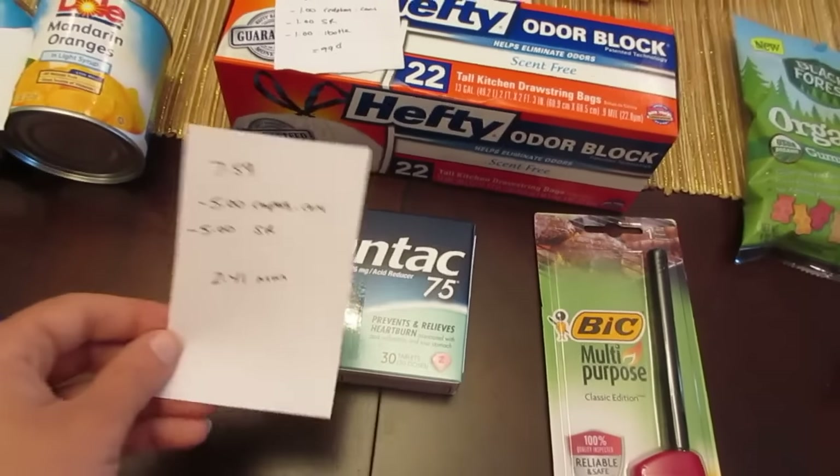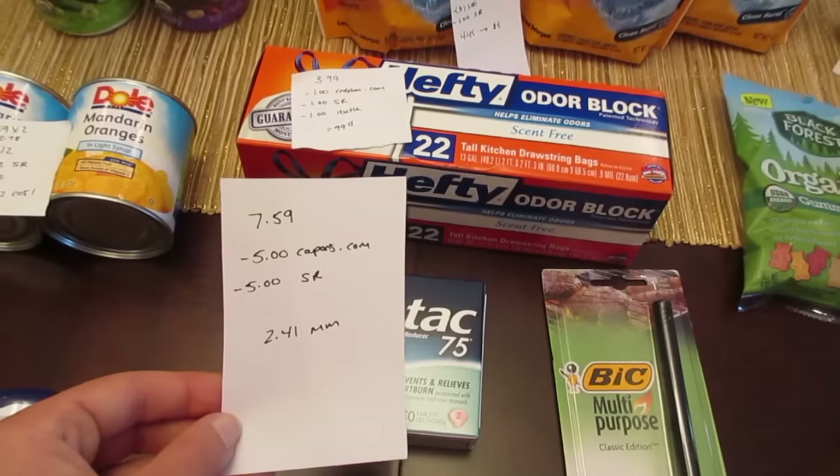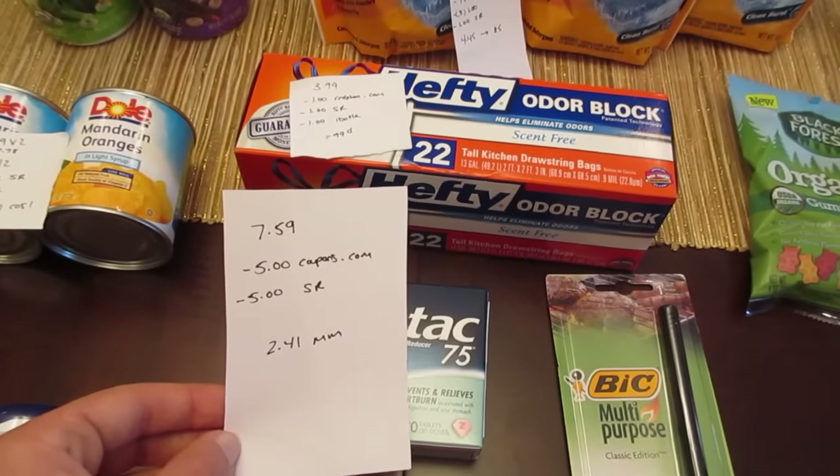The Zantac 75 — this is the 30 count — it's $7.59. There's a $5.00 coupon on coupons.com and a $5.00 ShopRite e-coupon, making it a $2.41 money maker.